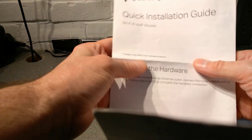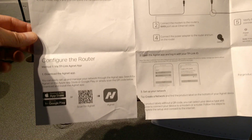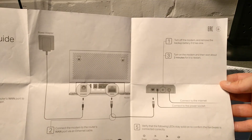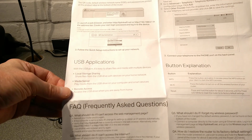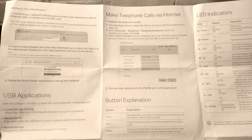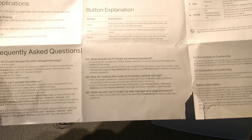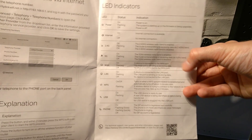I will go through the manual very quickly. If you want to read it, please use the pause button because I'm just literally going to hover over the bits of paper. USB applications: media server, USB storage, and remote access — so it doesn't look like it can do print sharing. There are the LED status details, which I pretty much guessed, and some safety information.